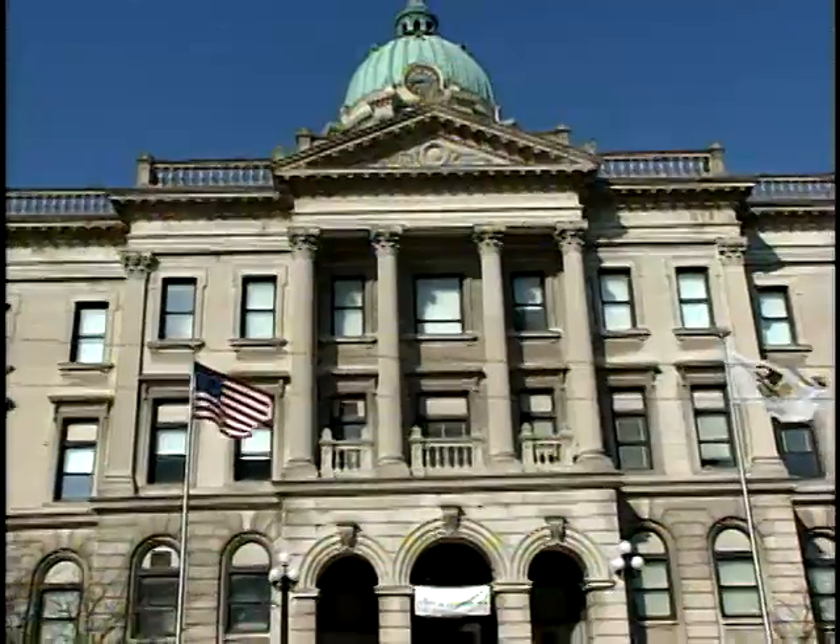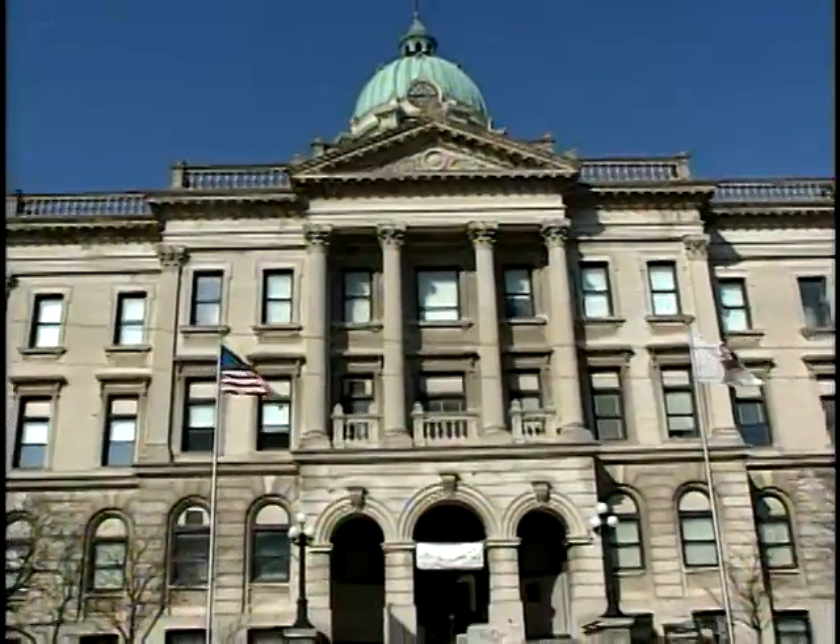Although ahead of its time, this facility could not keep up with the county's growth. Finally, in 1989, the courthouse and offices moved into a newer facility. Today, the old courthouse has become the home of the McLean County Museum of History.